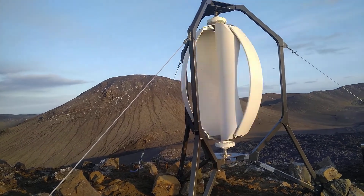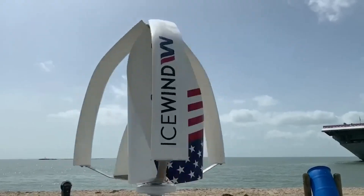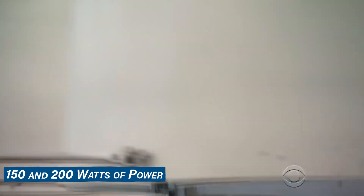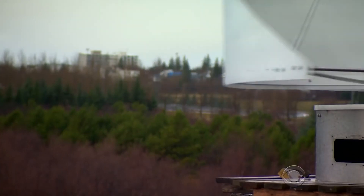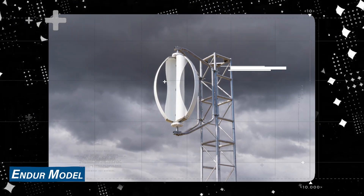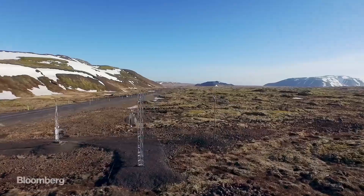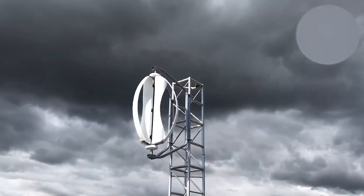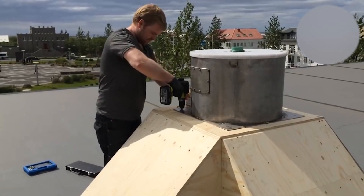The Icewind turbine offers two models to cater to different settings. The Freya model is designed for urban and suburban environments where wind speeds tend to be lower and variable. It can generate between 150 and 200 watts of power in approximately 25 miles per hour winds, sufficient to power essential appliances. The Endor model is tailored for rural and remote locations with higher and more consistent wind speeds, producing between 800 and 1,000 watts of power in the same conditions.